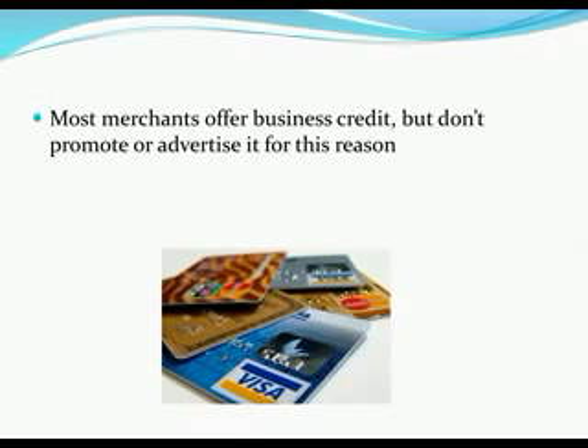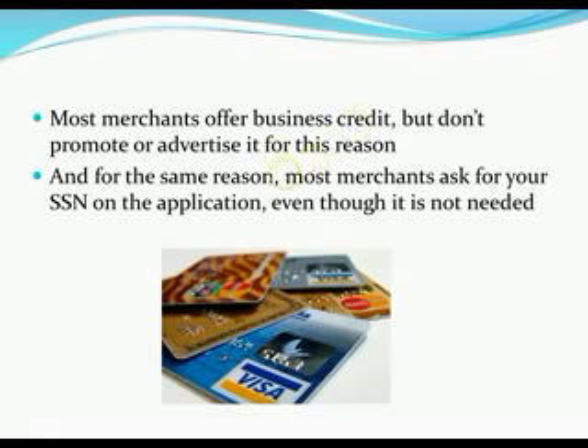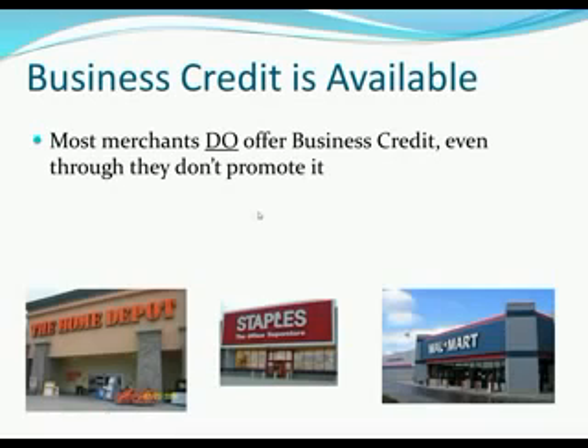Most merchants offer business credit but again they don't promote it or advertise it. You walk into a store and use your debit card and they offer you 20% savings if you sign up for their consumer credit card. But how often have you been solicited for a business debt that advertises no personal liability? Never — because there's no benefit to them to advertise that. But even though they don't advertise it, in a lot of cases you can apply for credit from these companies in the business name without the personal liability if you have the insider information.